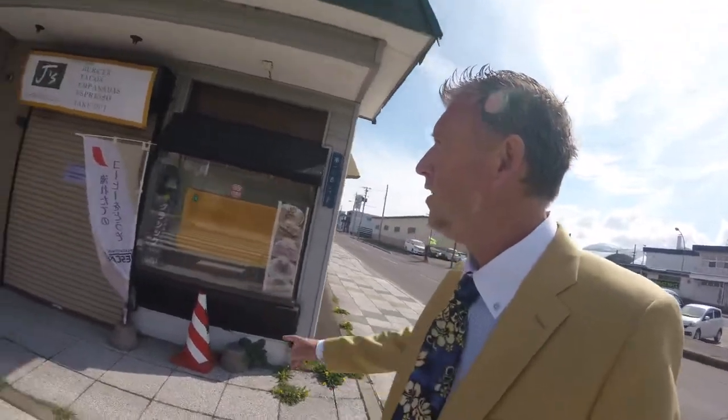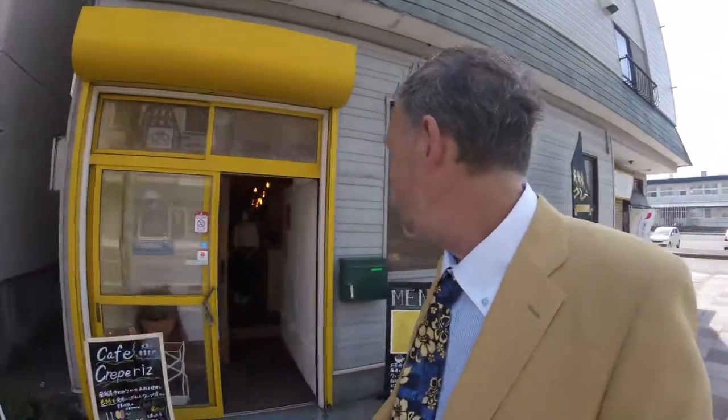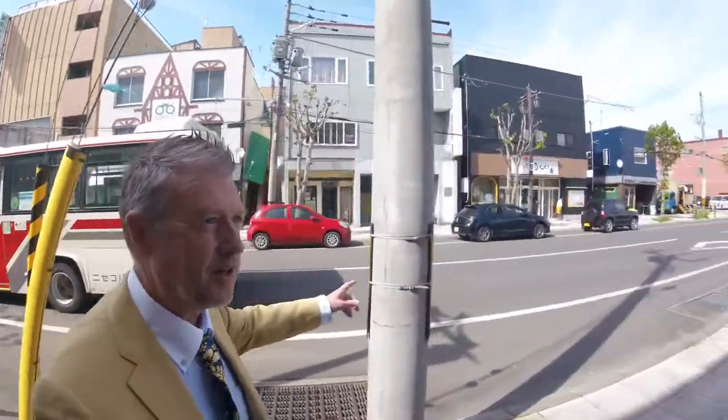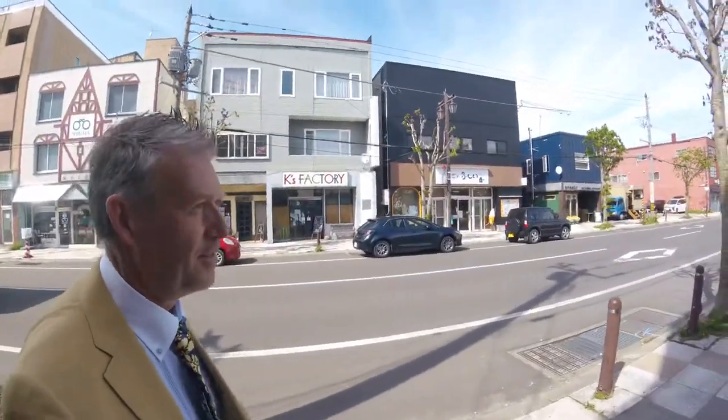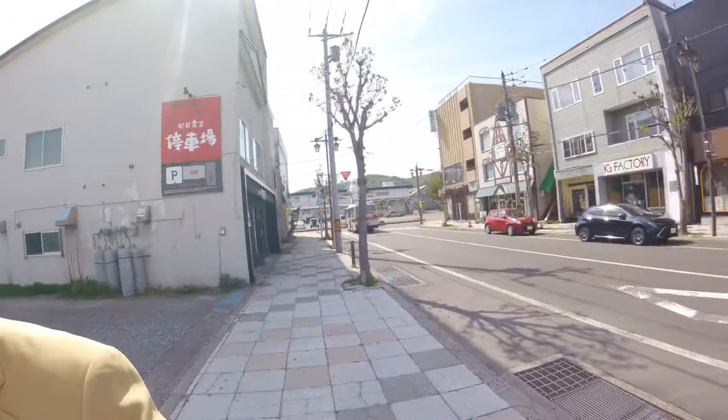Here we are — shout out to Jay's Corner Grill, closed until May 19th because of coronavirus, unfortunately. But we've got a new crepe shop there. You might recognize this across the street — there's Sprout, best place to get coffee in all of Kukchang, if I don't mind saying so myself.